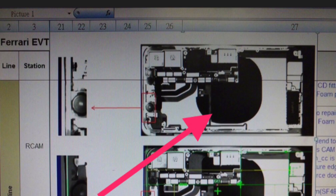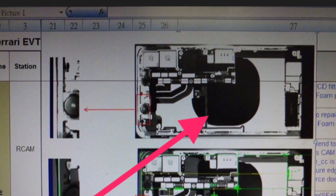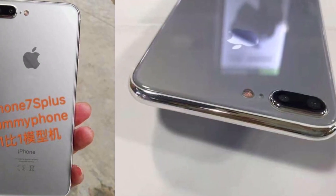You may also notice that black circle in the background — what is that? Well, that could very well be the wireless charging mechanism built into the iPhone 8. As mentioned, these devices are in mass production, so expect a bunch of leaks in the next couple of months.